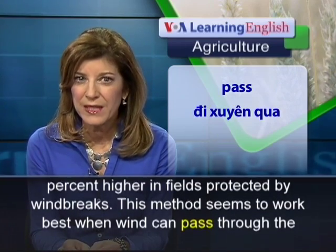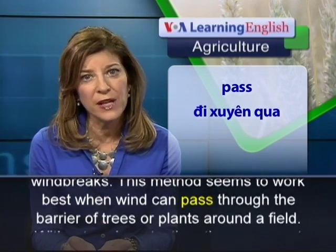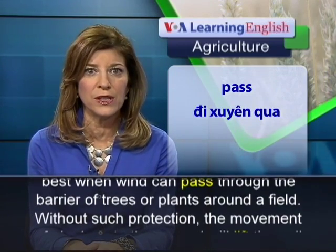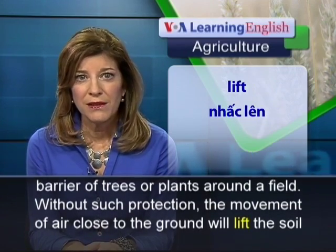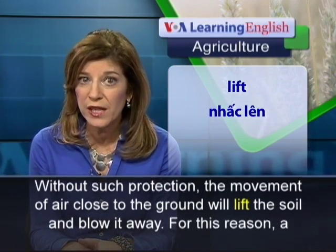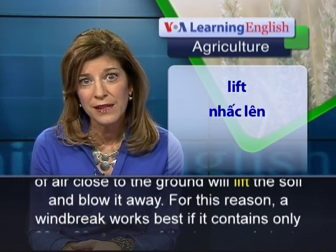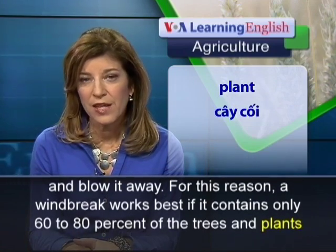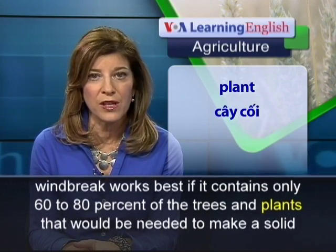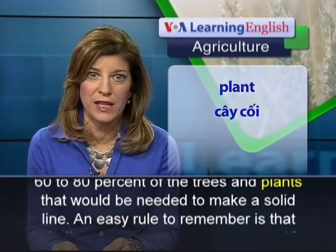This method seems to work best when wind can pass through the barrier of trees or plants around a field. Without such protection, the movement of air close to the ground will lift the soil and blow it away. For this reason, a wind break works best if it contains only 60 to 80% of the trees and plants that would be needed to make a solid line.